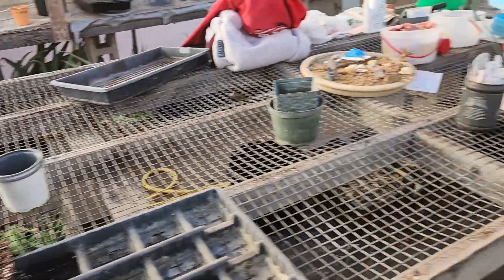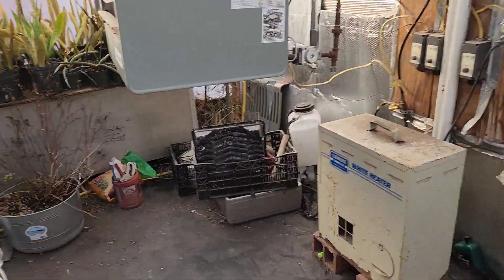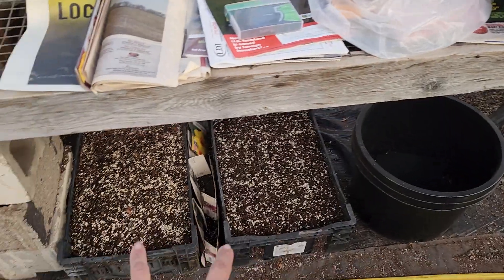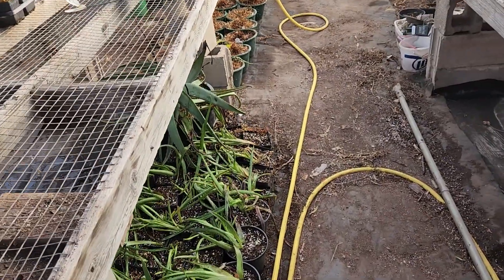I've been reworking some of our hen and chicks and replanting them — we've got a mess. Here are the ones that I've repotted. We've got all of our snake plants and aloes, and I do have daffodils and tulips in those boxes. We did have a problem with a heater.